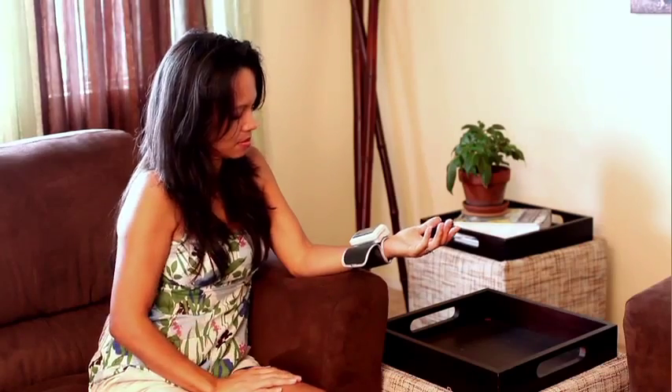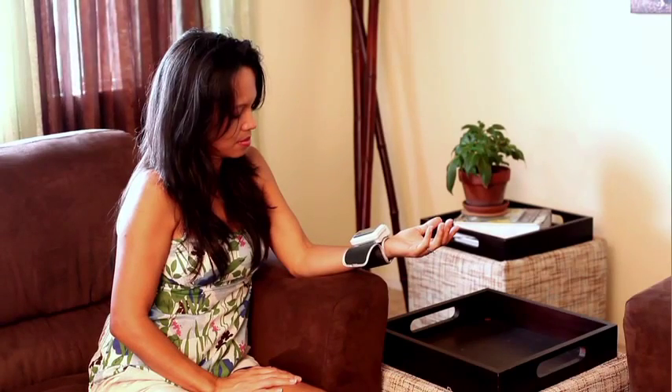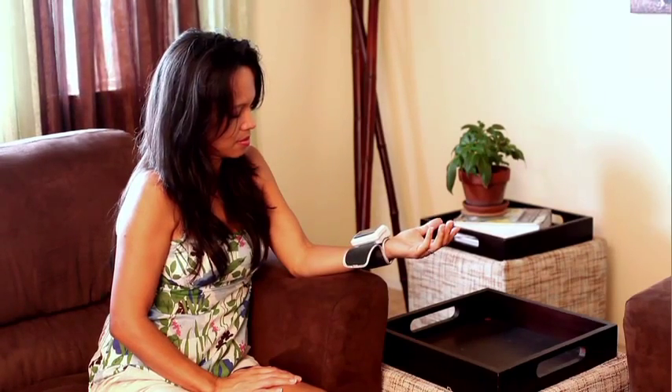You may find it helpful to rest your elbow on a flat surface so that you can keep the monitor at heart level during measurement. Keep your palm open and facing you with the display turned toward you.